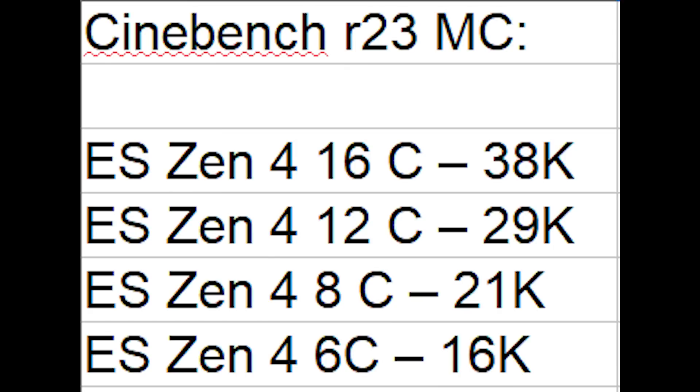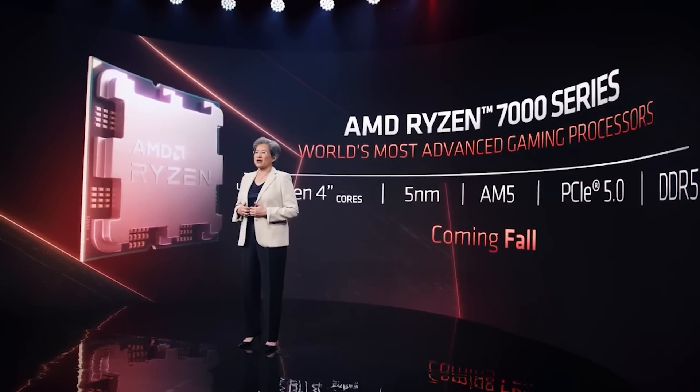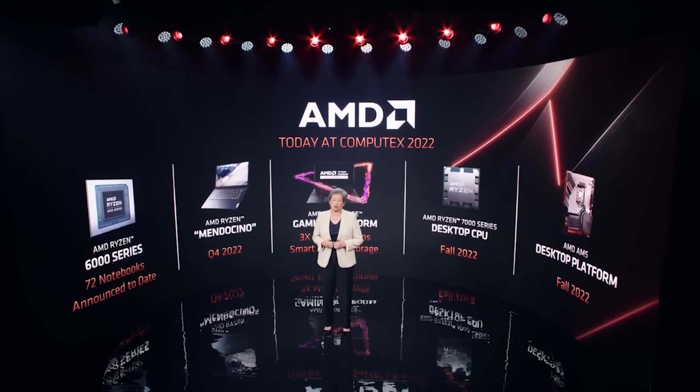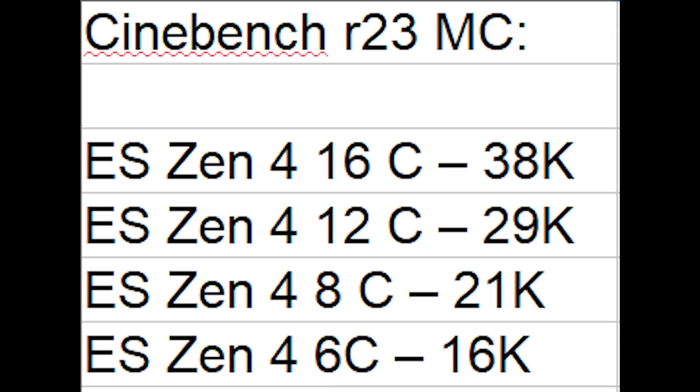That's a pretty decent leap over the 5950X. The single-core result I've been hearing is around 2,100 to 2,400 points — let's say the 16-core is averaging around 2,300 to 2,400 points. It means that almost certainly, if these numbers are accurate, the 13900K for content creation is going to be really impressive because it has those additional cores. The 12-core sample here is scoring around 29,000 points, which is still relatively impressive.